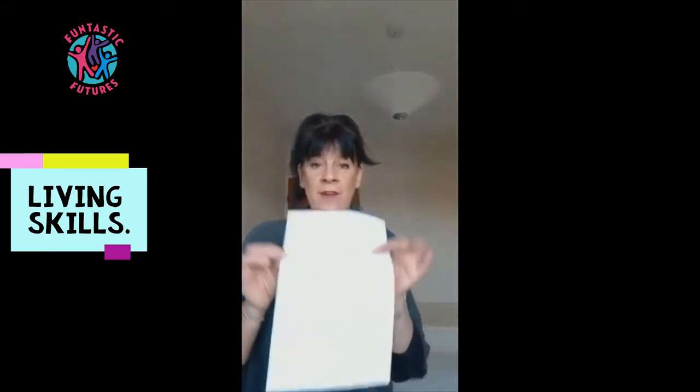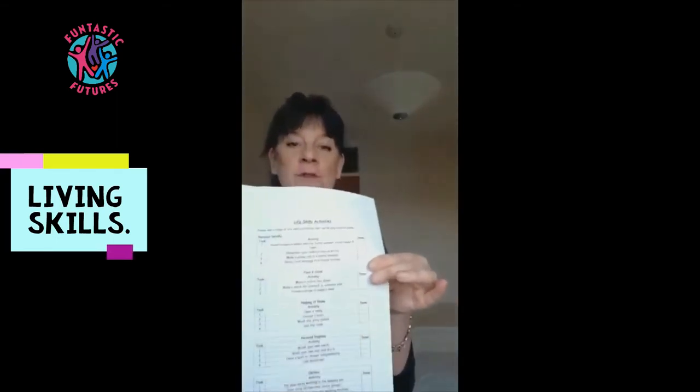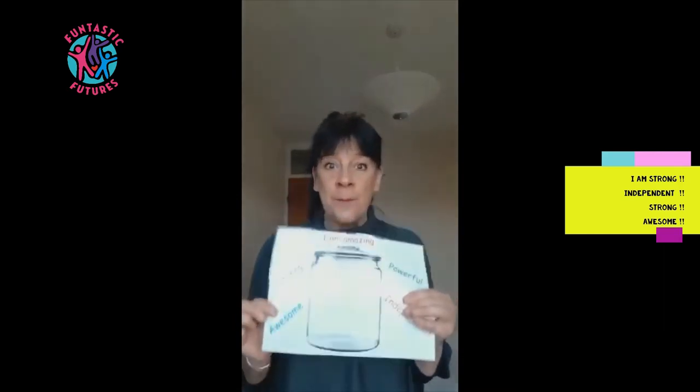There's all sorts — making your own bed, putting your clothes away, playing a game with somebody in your family. This comes in a standard form or in widget form, both on our website. What you need to do is get a jar, or you can download this. It says 'I am amazing, I am strong, awesome, independent and powerful.' Have a look at the list with your family, tick things off when done, and have a family member take a photograph. Send those into us and we can tick off some of your ASDAN living skills.